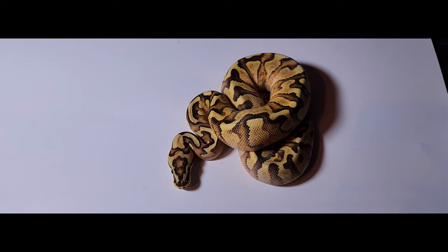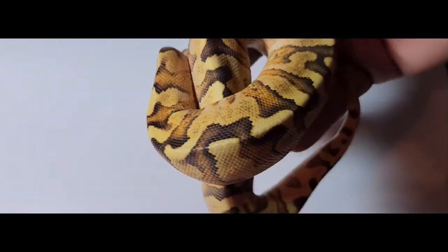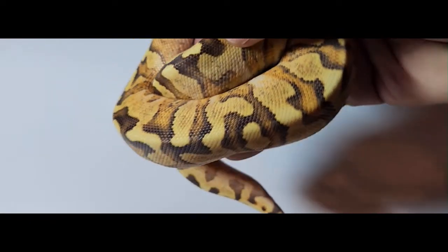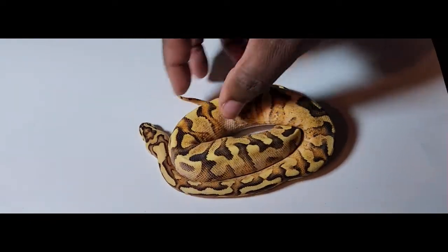Let me know what you think about the purchase. Just the colors on this guy — it's everything we were looking for, and the genetics were what we were looking for as well.